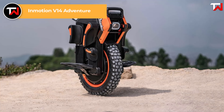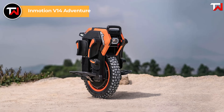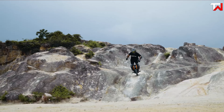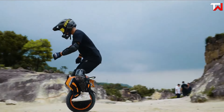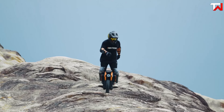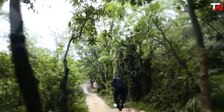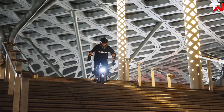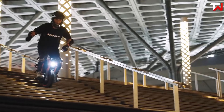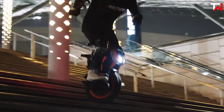The Inmotion V14 Adventure, priced at $3,299, is a top-tier electric unicycle tailored for off-road enthusiasts. It features a powerful 4,000-watt motor that peaks at an impressive 9,000 watts, delivering 2,000 newton meters of torque and 850 newtons of wheel tractive force, making it adept at navigating challenging terrains. The V14 can reach speeds of up to 70 kilometers per hour, limited to 25 kilometers per hour for safety, and offers an impressive range of up to 120 kilometers on a single charge, thanks to its 2,400 watt-hour battery.